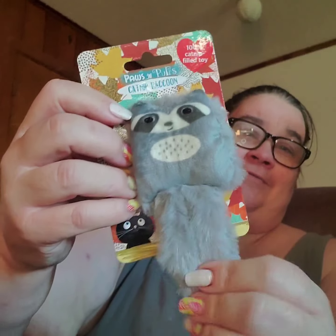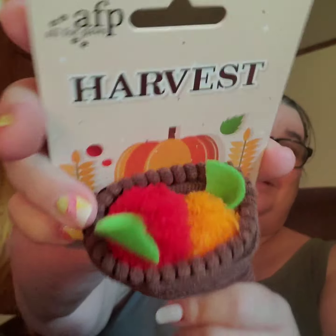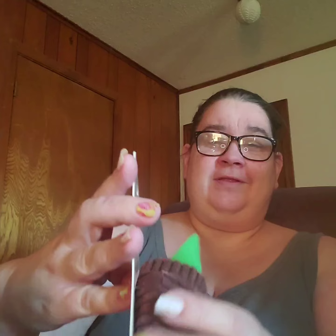And then we have a hundred percent catnip-filled Paws and Purrs catnip raccoon — that's kind of cute. She'll like that because she likes fluffy stuff. She's got so many toys right now. Packed with 100% northern catnip, harvest grapes, it's by Safety Made. And then harvest form — AFP, All for Pets — it's a Thanksgiving cone with fruits and vegetables and stuff in there. That is awesome, she loves crinkle.